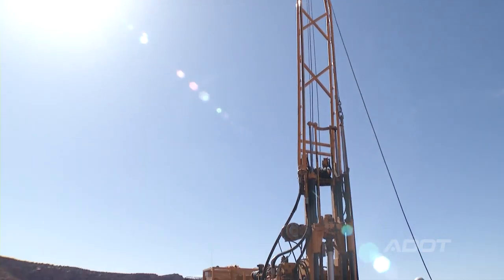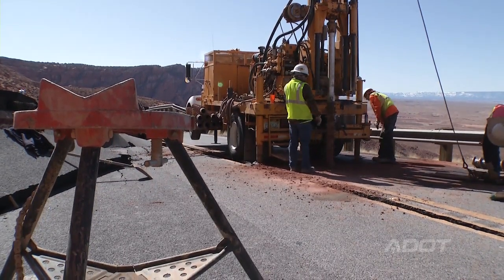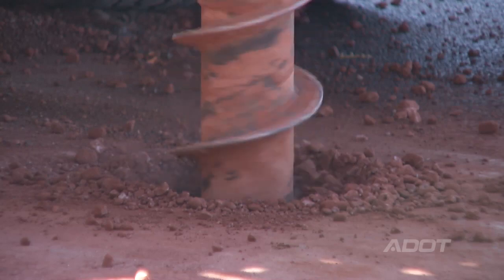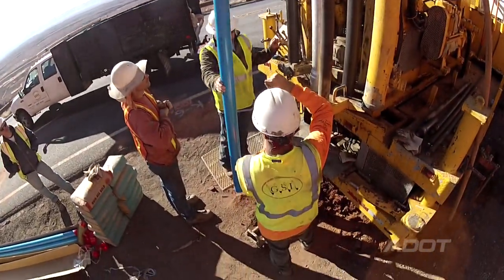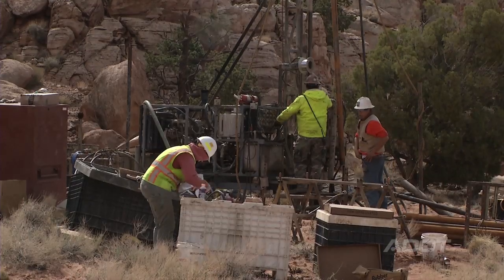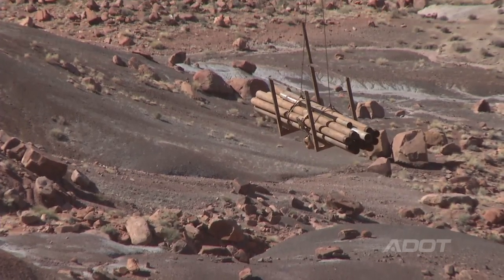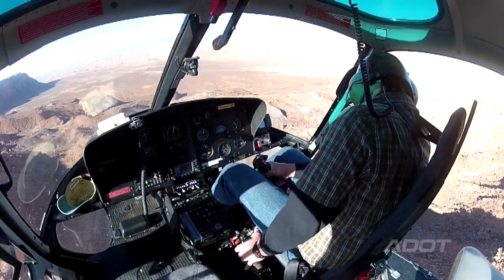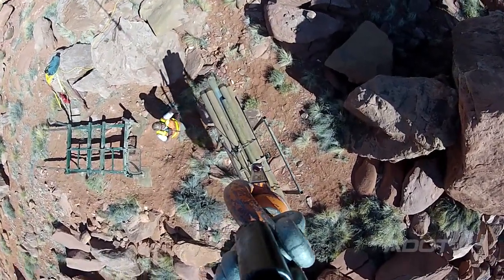We've drilled a total of 17 holes. We started by drilling 10 holes in the road with auger rigs and installed inclinometers in all of those holes. Then the next stage, we drilled holes down in the slide and up above the road. We've got the Crux drills — the track drills — deployed now.